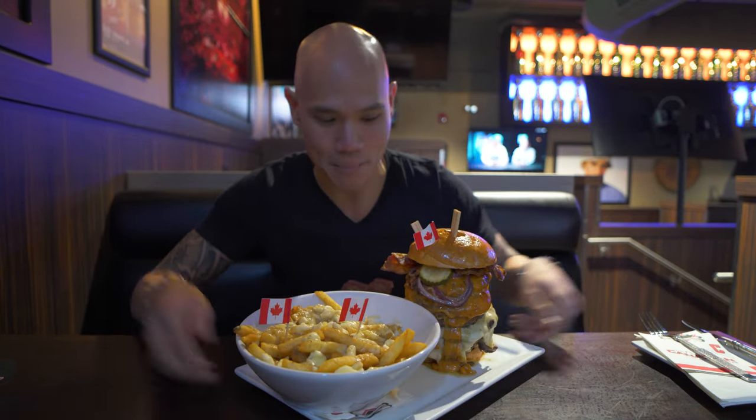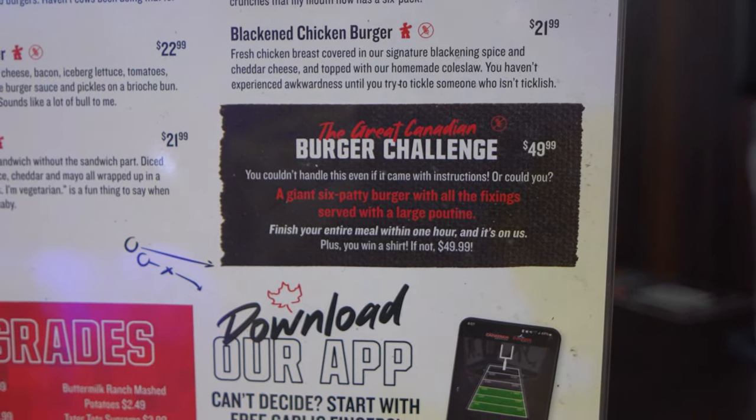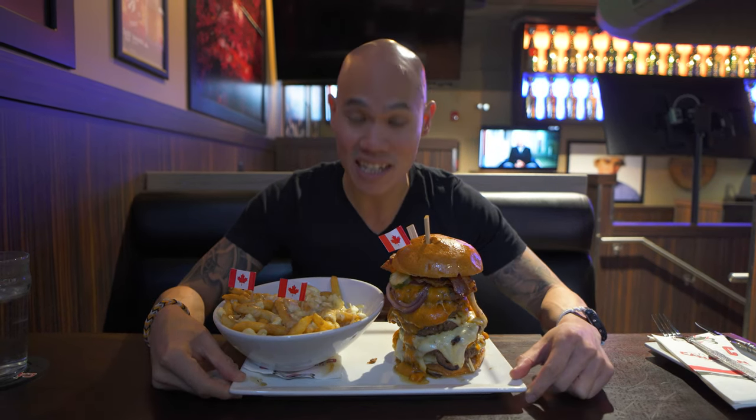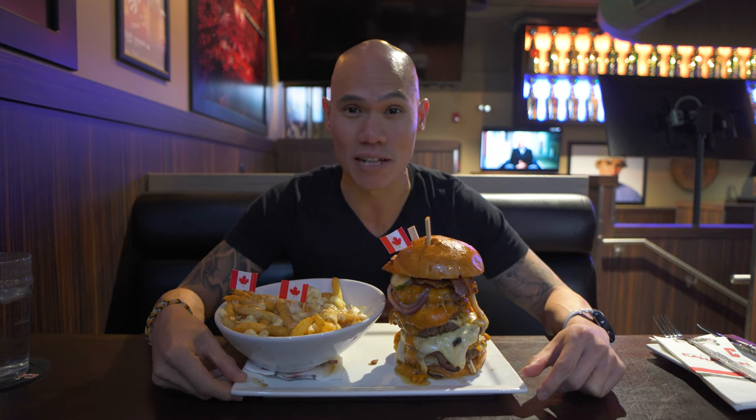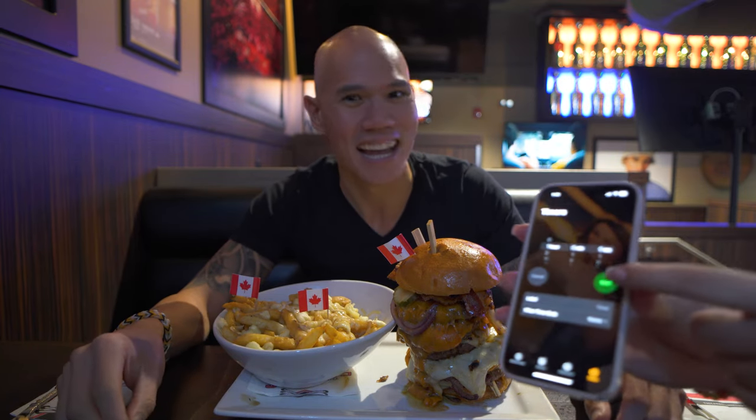It just smells amazing. I have 60 minutes to finish all of this, and I get a free t-shirt as well as the meal for free. I'm feeling pretty confident — it looks like a lot of food but I think I can do it, I'm pretty hungry today. All right, let's start the timer — beautiful Sarah here is gonna hit it. Here we go!